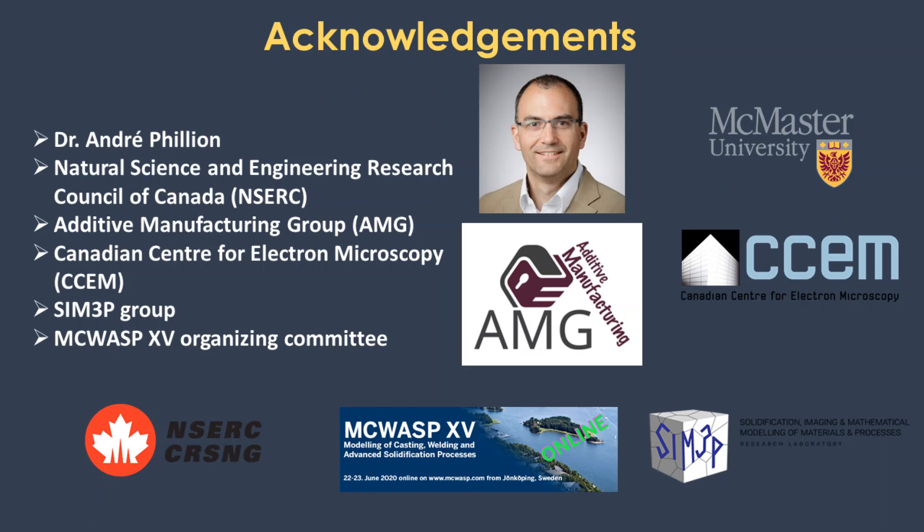Thank you very much for your attention. Hope you all enjoyed my presentation.